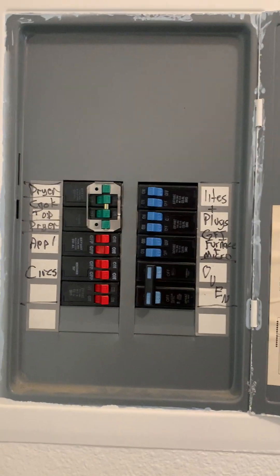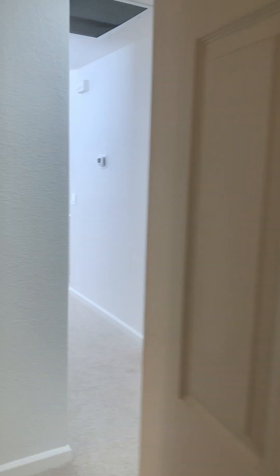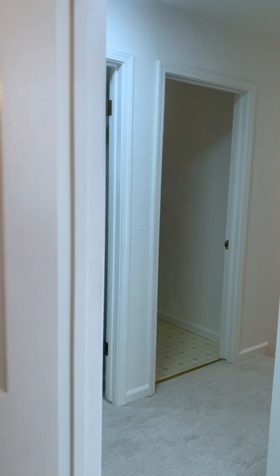This is what the breaker box looks like. Coming around this way, this is a full bathroom with a bathtub on the first floor here.